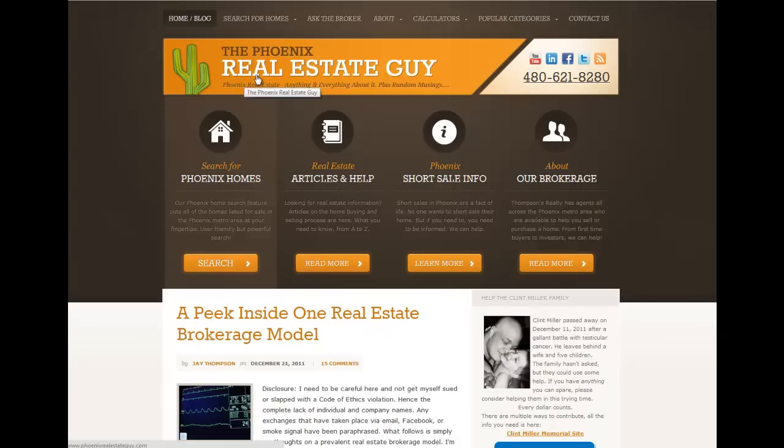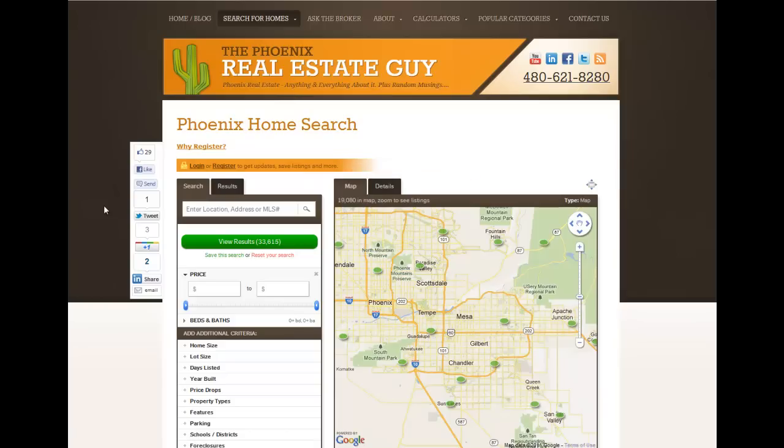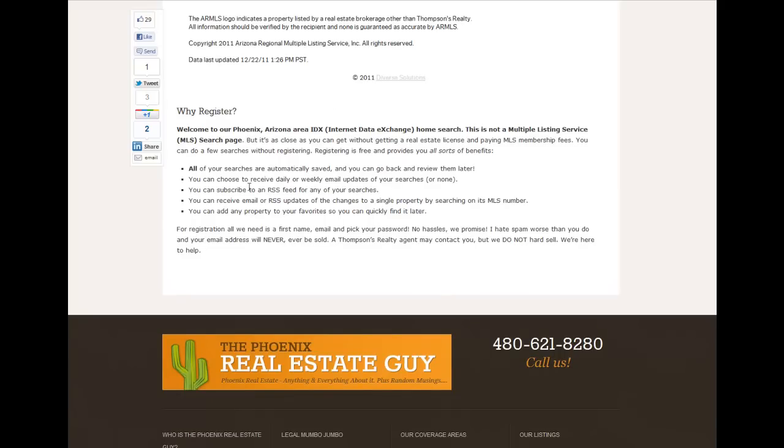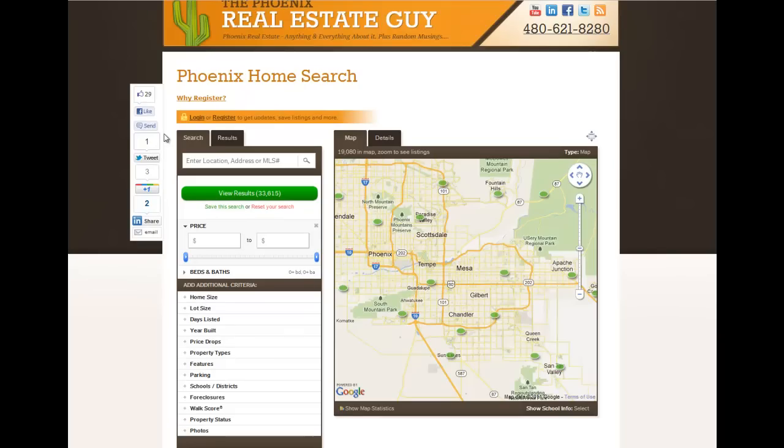If you want to search for homes, you would click on 'search for homes' and that takes you to the home search page. Right under the Phoenix home search, there's a link that says 'why register?' If you click on that link, it drops you down to the bottom of the page where he added a little bit of text with answers to the question. Well, here are the benefits: all your searches are automatically saved, you can receive daily or weekly email updates, or subscribe to an RSS feed. It's literally a list of all the benefits from registering — a very nice, subtle way to push users to create an account.